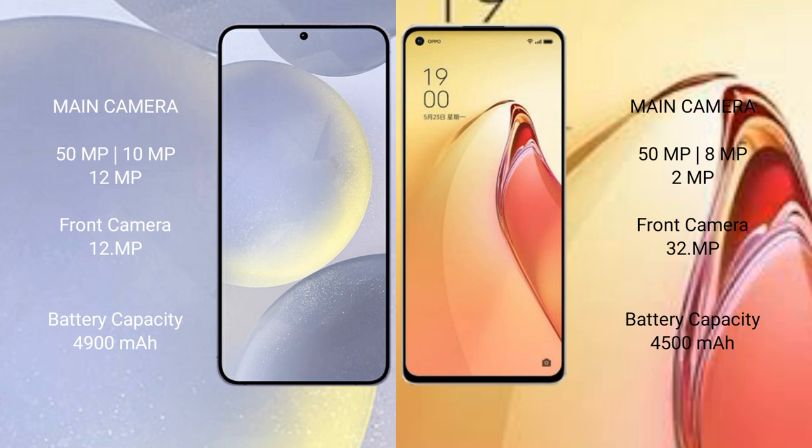The Samsung Galaxy S24 Plus has a 4900mAh battery with 45W fast charging support. The OPPO Reno 8 Pro Plus has a 4500mAh battery with 80W fast charging and 49W wireless fast charging support.